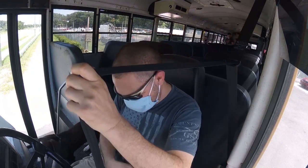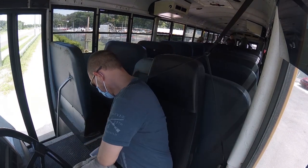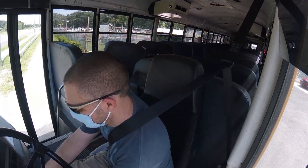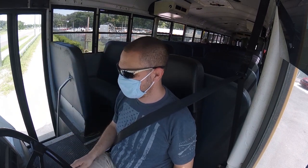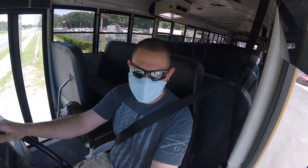Our kids haven't ridden school buses much in their lives. They were very excited to be able to ride a school bus and do whatever they wanted all the way home. Having Penny on board was a highlight of the trip for them.